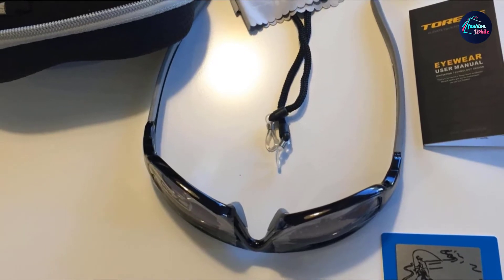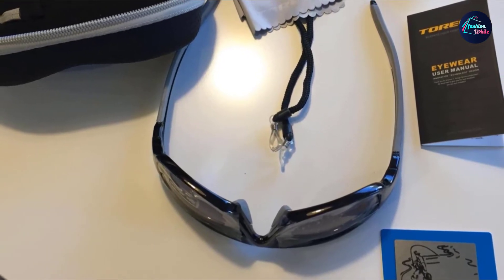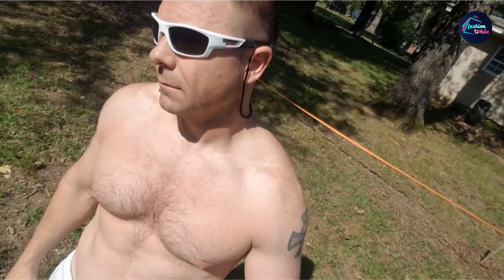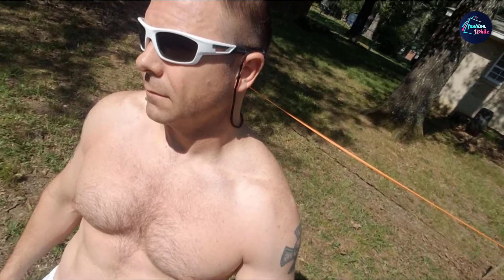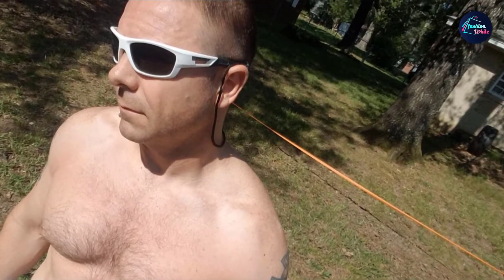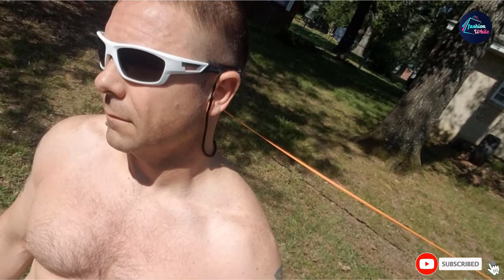Although inexpensive, the Torege Sunglasses don't feel cheap — the lenses are scratch-resistant and the polycarbonate frame will bend without breaking. They are also backed by a lifetime breakage warranty from the company. These glasses come with a range of lens options, including a rainbow lens that would work best for golfers.